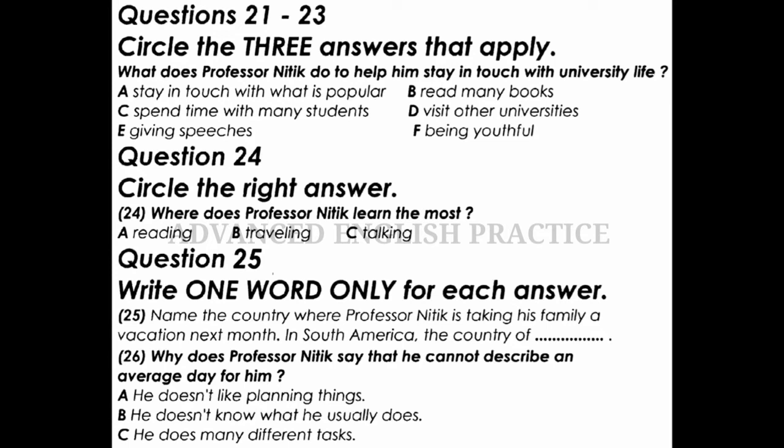But usually we all manage to get together every few days. I'm taking a few weeks off next month to take my family down to South America, to Brazil, for a few days. I can't wait to just sit on the beach. Wow, that sounds like a wonderful trip. Professor Nittick, could you tell the audience a little about what goes on in an average day of a university administrator? An average day!